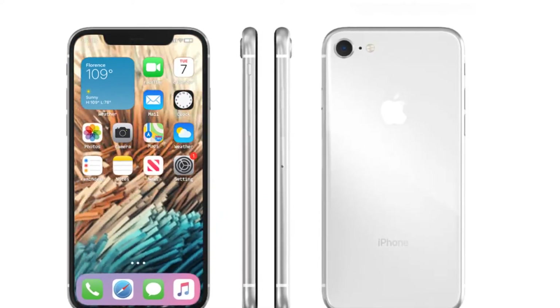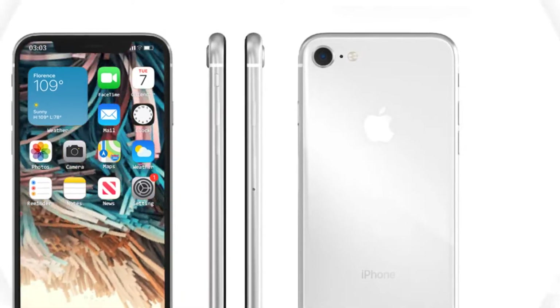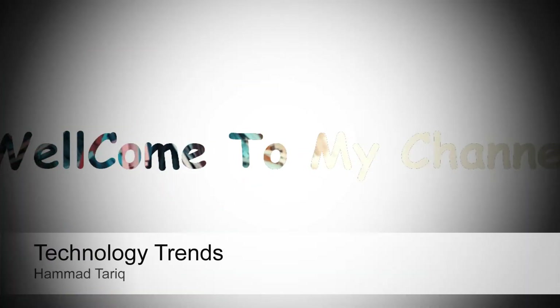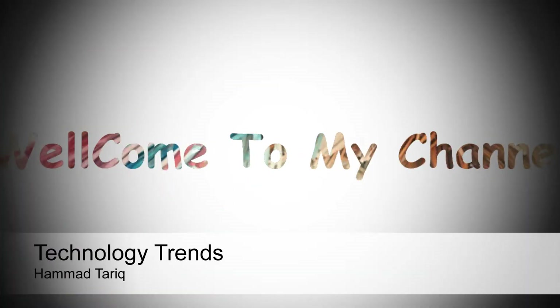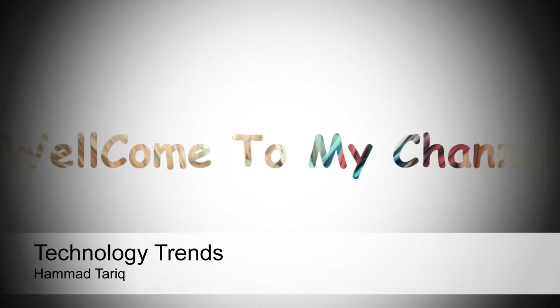iPhone SE 3 CAD renders tip design may feature 5.69-inch display. Hi everyone, Hamad from Technology Trends. If you enjoy a video like this, be sure to like, subscribe, and turn on notifications so you don't miss any new videos on Technology Trends.